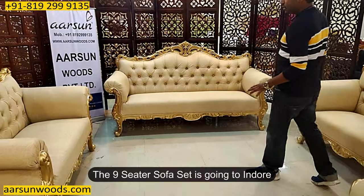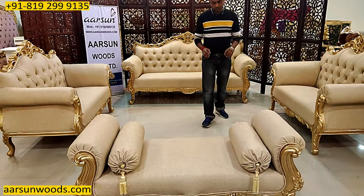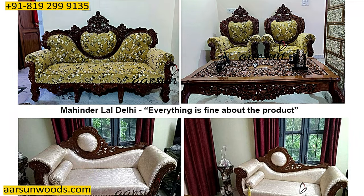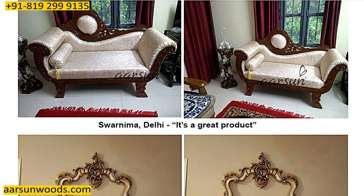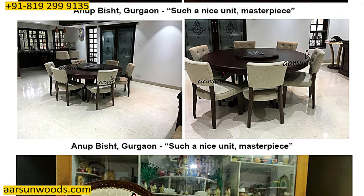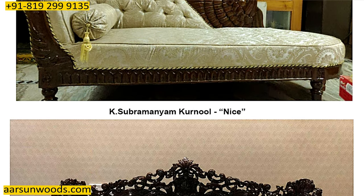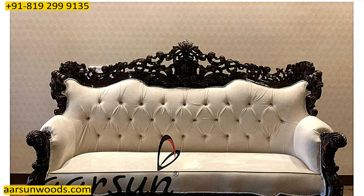This one is going to Indore. Any part of India you want, we can deliver to your home — we are already doing it. On our website there is a long list of testimonials. On the home page there is a testimonials section and you can find hundreds of testimonials from clients who have received the stuff and happily sent pictures back to us.